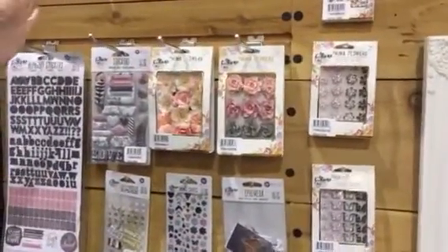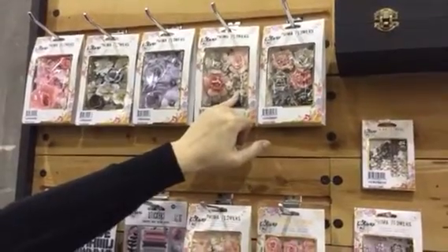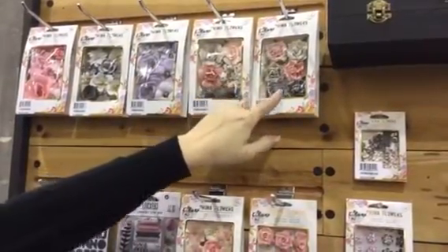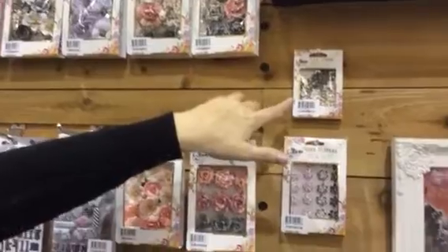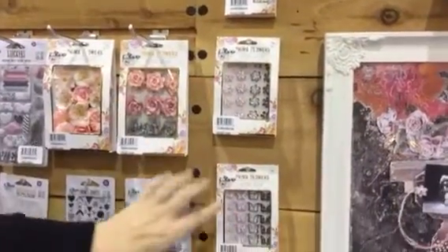Then we have the embellishments — tons and tons of flowers, and some have the prints from the paper line, which we kind of specialize in. There are even flat flowers for planners or cards and tags.